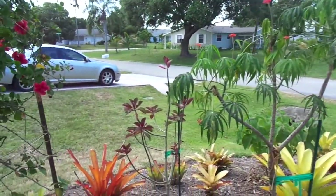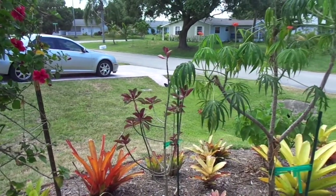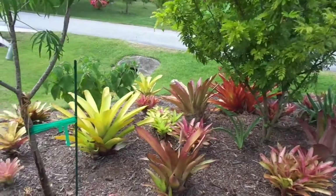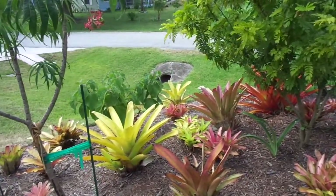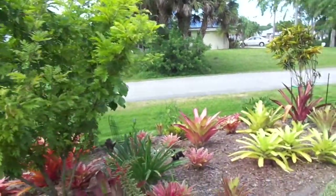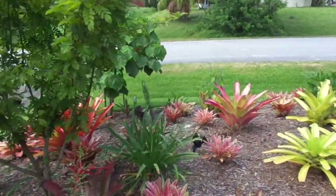That is a form of Poinsettia back there — it's an unusual kind. And then that green plant back there is a Tropical Lilac, a Red Powder Puff.